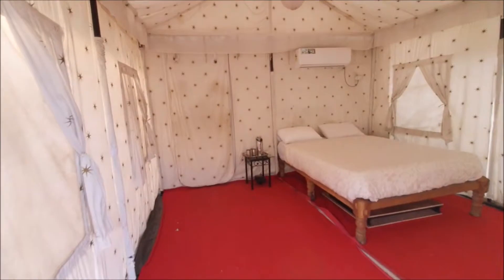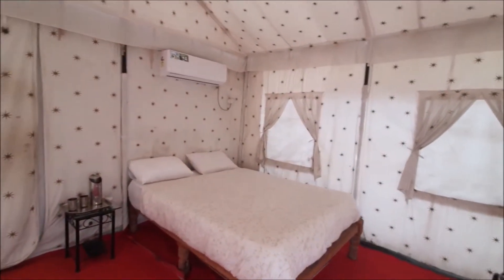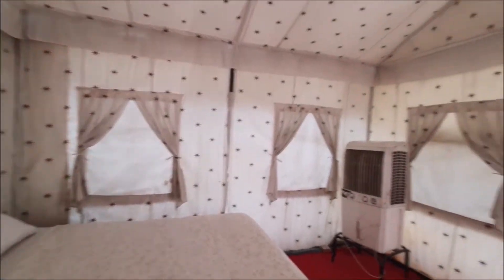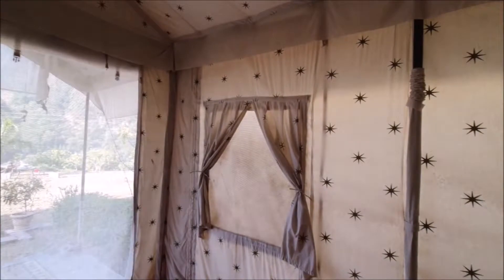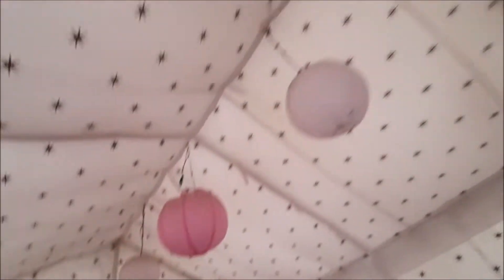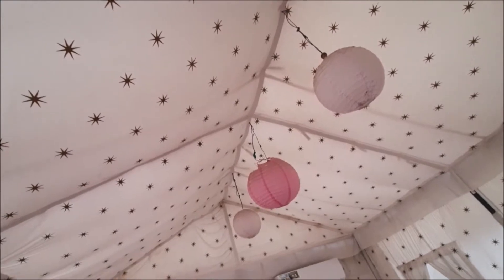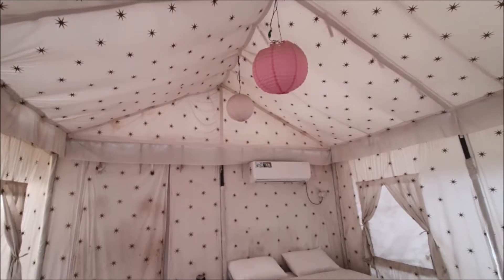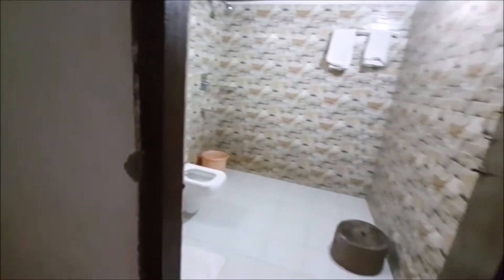So friends, this is the luxurious tent, which is really luxurious and very comfortable. If you look at the bedding and pillows, the quality is too good. I'll tell you about the cost — it's amazing, you won't believe it. There are 4 windows open and you can see outside. There is 24x7 light facility, AC and cooler.